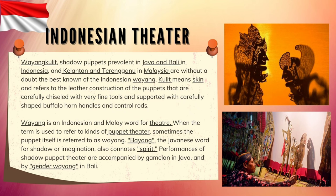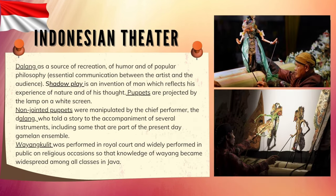Performances of shadow puppet theater are accompanied by Gamelan in Java and by Gambuh Wayang in Bali. Serving as a source of recreation, humor, and popular philosophy, it provides essential communication between the artist and the audience. Shadow play is an invention of man which reflects his experience of nature and thought. Puppets are projected by the lamp on a white screen, and non-jointed puppets were manipulated by the chief performer, the Dalang, who told the story to the accompaniment of several instruments, including some that are part of the present-day Gamelan ensemble. Wayang Kulit was performed in royal courts and widely performed in public on religious occasions, so that knowledge of wayang became widespread among all classes in Java.